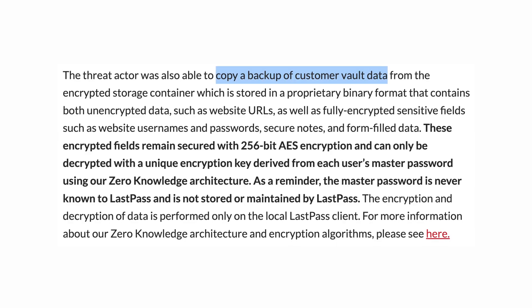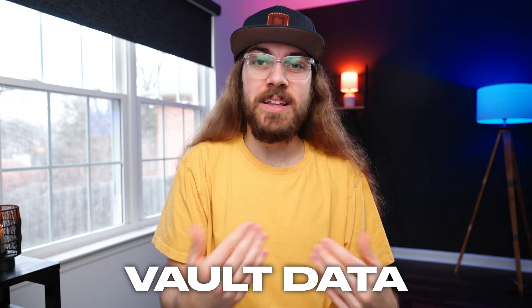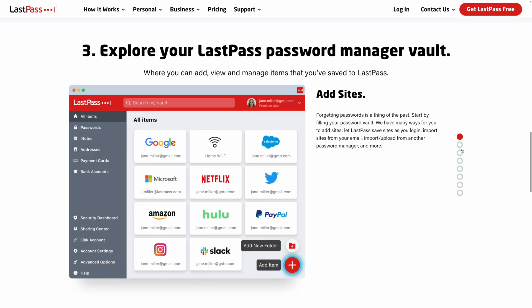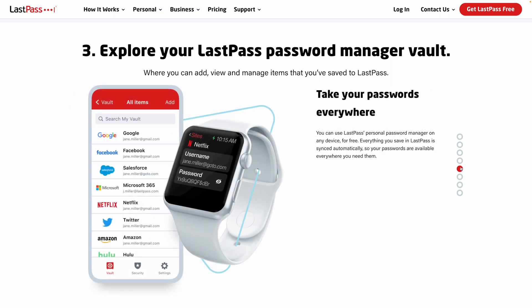LastPass disclosed that hackers were able to copy a backup of user Vault data from an encrypted storage container. The Vault data is basically a database of a user's account logins, secure notes, credit card numbers, and anything they would store in LastPass.